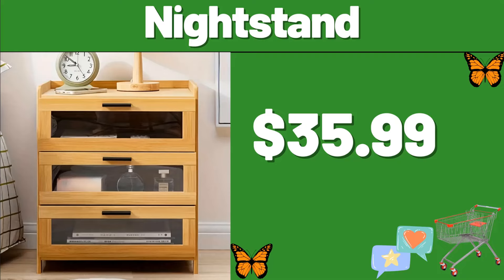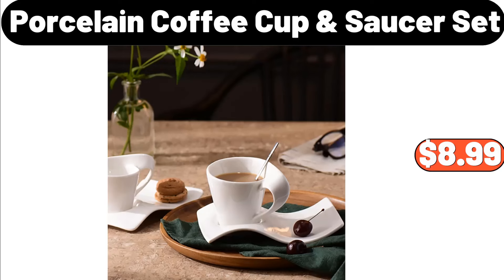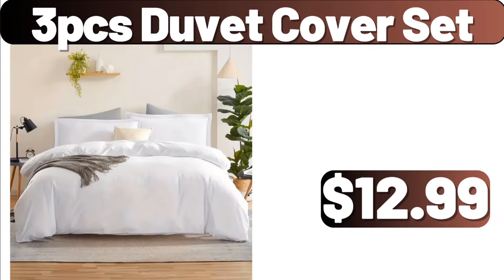Night Stand, $35.99. 360-Degree Rotating Shelving Makeup Organizer, $12.99. Porcelain Coffee Cup Saucer Set, $8.99. Decorative Firewood Rack, $44.98. 3-PCS Duvet Cover Set, $12.99.